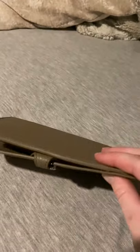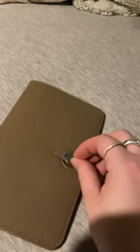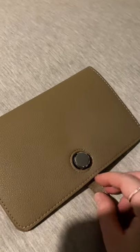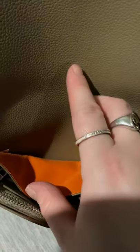This is an inspired-by wallet, inspired by the Hermès Dogon. It does have the metal fastener where you pull the loop out and it opens, and it's the taupe color. It does have an orange lining, so this is pebbled leather with a microfiber liner.